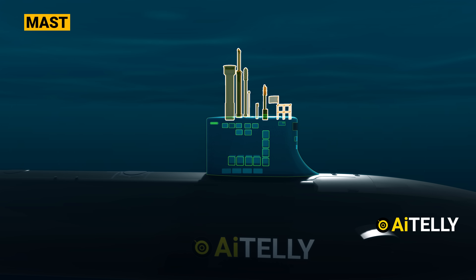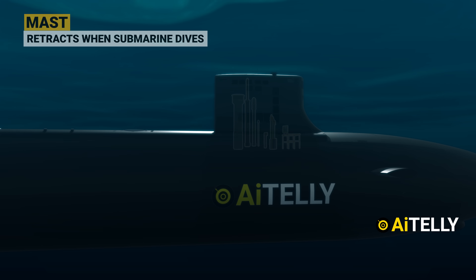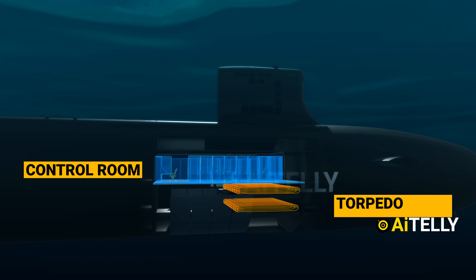All this communication equipment retracts from the submarine and initiates the diving process just as shown in the animations. Just below it is the control room and torpedo room.